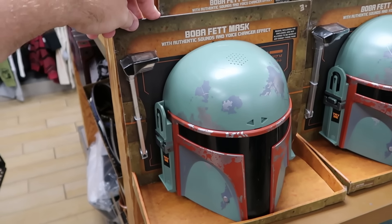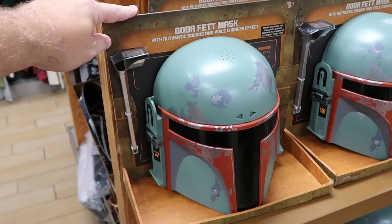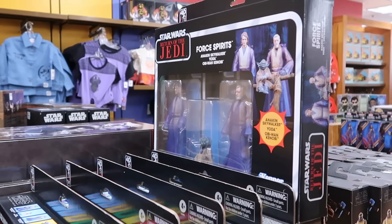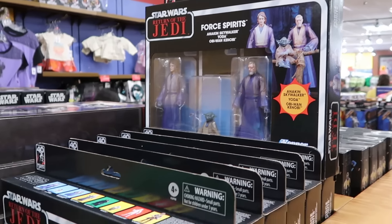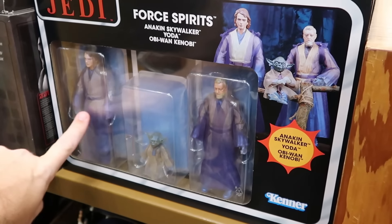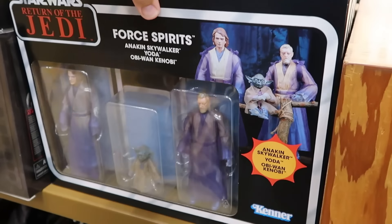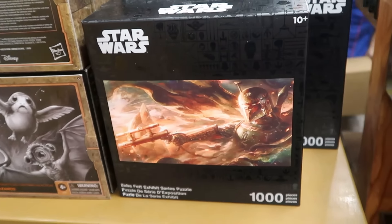Let's check out the happenings in the Star Wars section. These are the Boba Fett masks sold over at Star Wars Galaxy's Edge with authentic sounds and voice-changing effects — now $10, used to be $15, normally $35. Here are some vintage Star Wars Return of the Jedi action figures in old school Kenner packaging — you get Anakin Skywalker, Yoda, and Obi-Wan Kenobi, with a clear window so you can see the characters — these are $55 a piece.